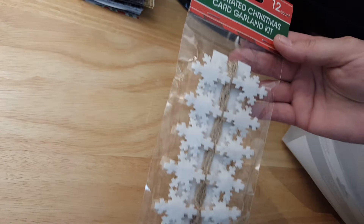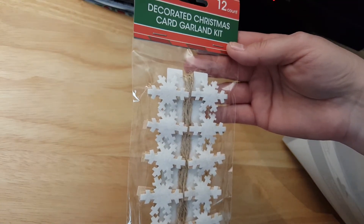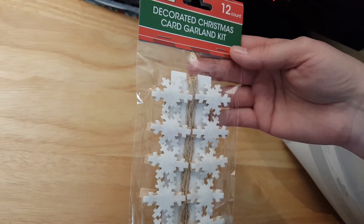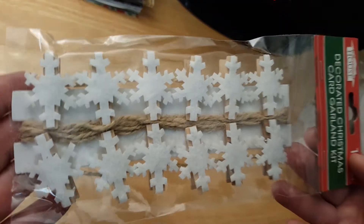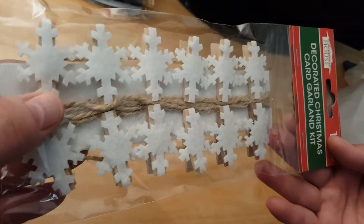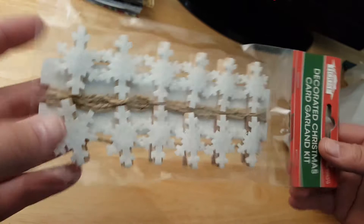Hey guys, it's Lisa with the Barnyard Chicken, and I have a Dollar Tree haul. This is a repurchase — it is the 12-count decorative Christmas card garland. I'm not actually going to use this like this; I'm going to take these little clips and use them in my journals.